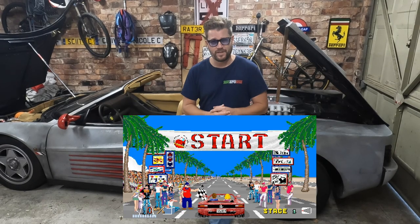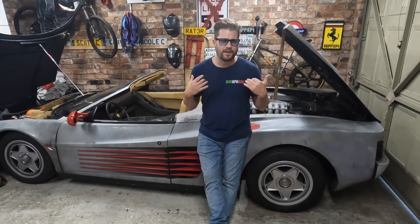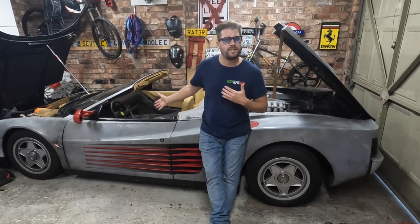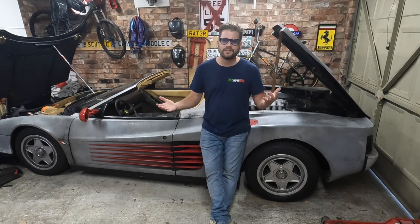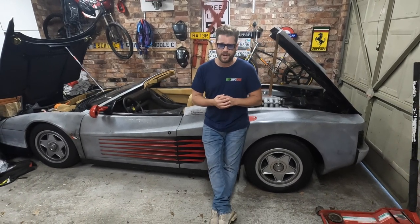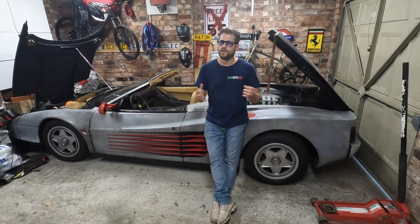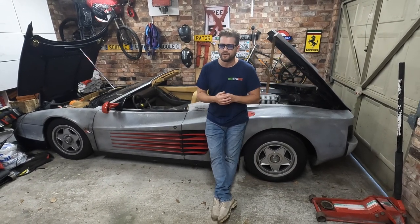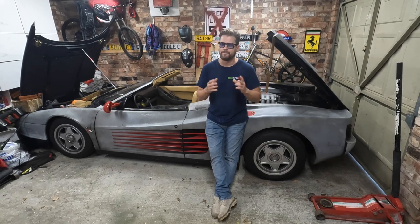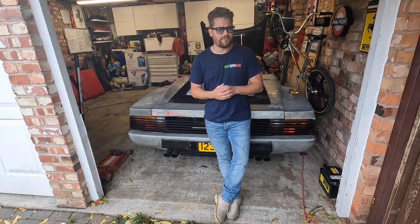OutRun was the coolest car game of the 80s by far, responsible for so many things — especially in my life — including the purchase of this car right here behind me, my £16,000 ratty Ferrari Testarossa Spider, otherwise affectionately known as the Rattarossa. But could my hours of playing OutRun in my youth actually have done me the biggest favour of all? By buying this Ferrari, have I somehow stumbled upon a diamond in the rough?